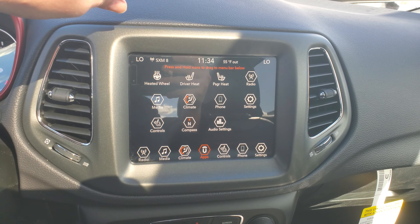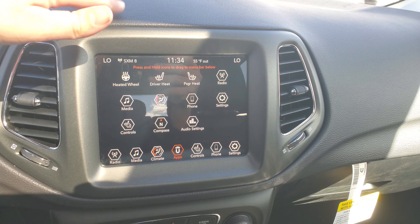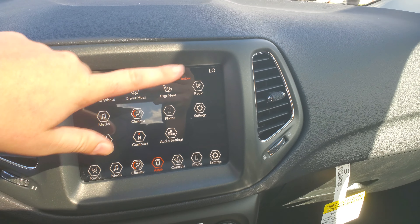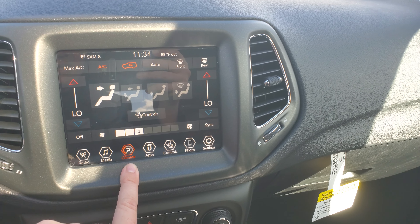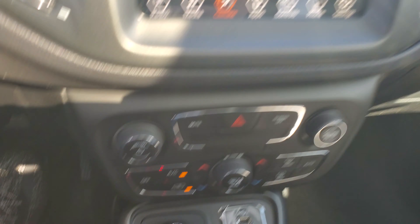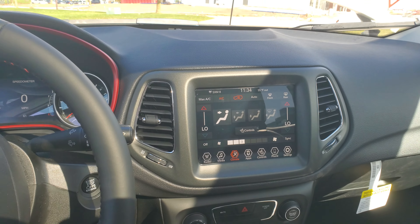As you can see, this is the big 8.4 touchscreen. It has Apple CarPlay, Android Auto, all that. Heated steering wheel, heated seats — all that kind of jazz. It's got Bluetooth and you can control your climate from there as well. This is also a four-wheel drive model. If you have any other questions, please let me know. Again, this is John up here at McGrath.